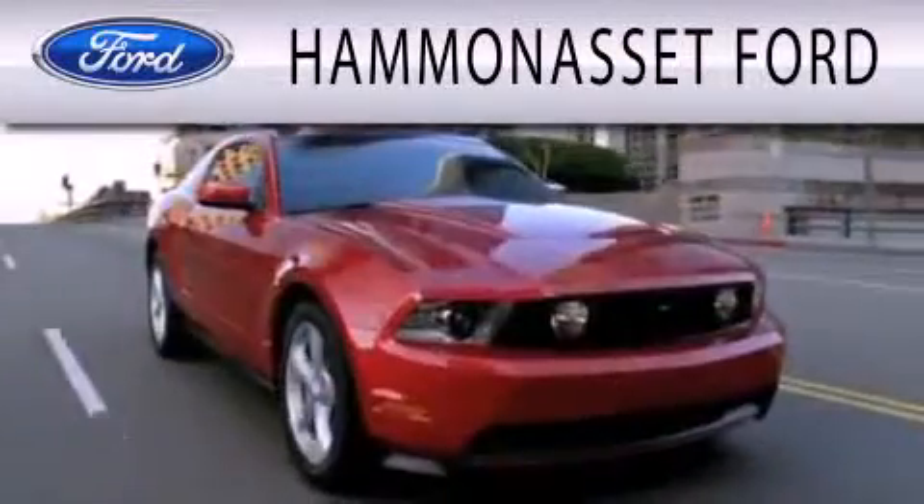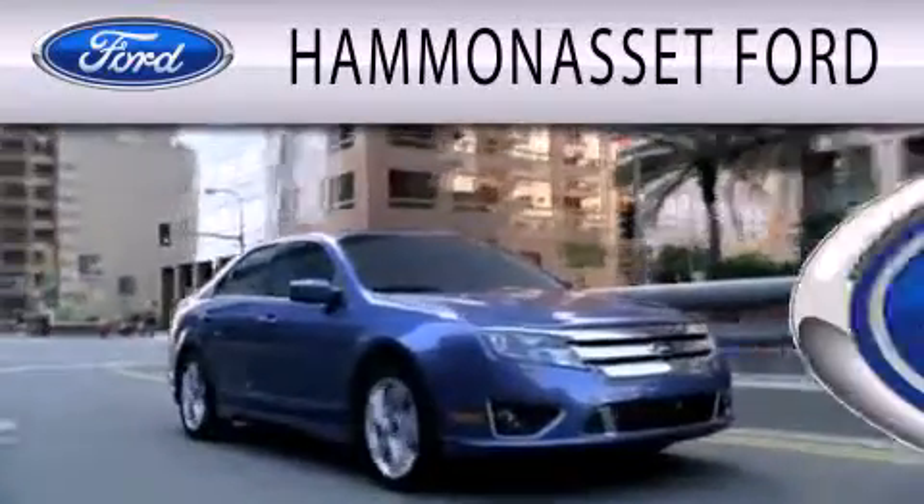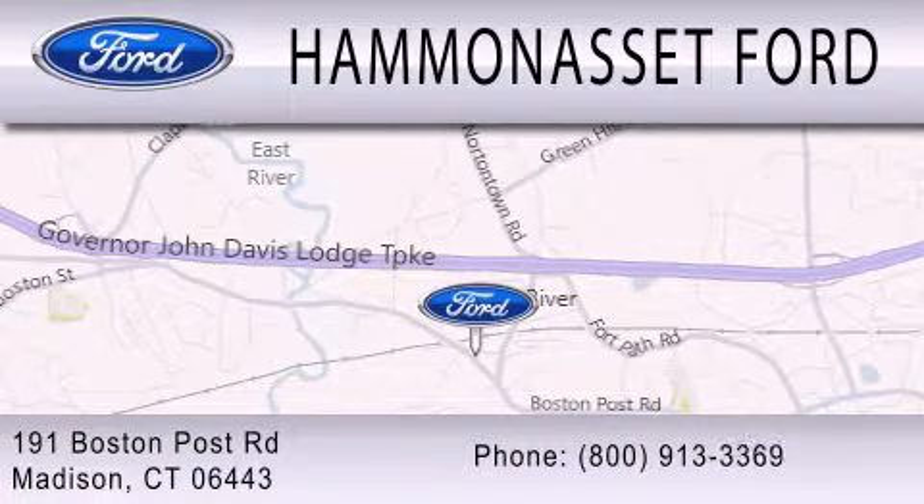Hammonasset Ford is dedicated to doing everything possible to ensure that the experience you have selecting your next vehicle is as pleasant as possible. We are located at 191 Boston Post Road in Madison.